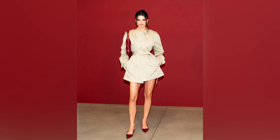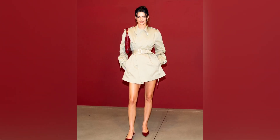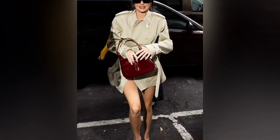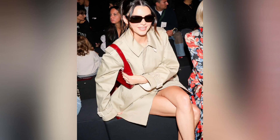She amped up the look with a pop of color, opting for a pair of pointed-toe slingbacks in a glossy crimson hue. Her choice of bag coordinated with her shoe color; Jenner slung a dark red iteration of the Italian fashion house's iconic Jackie 1961 purse over her shoulder.